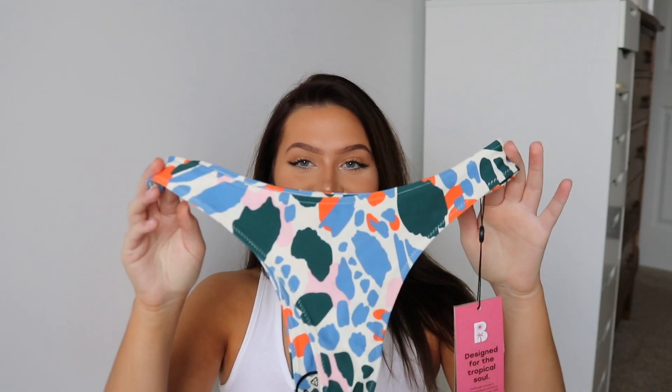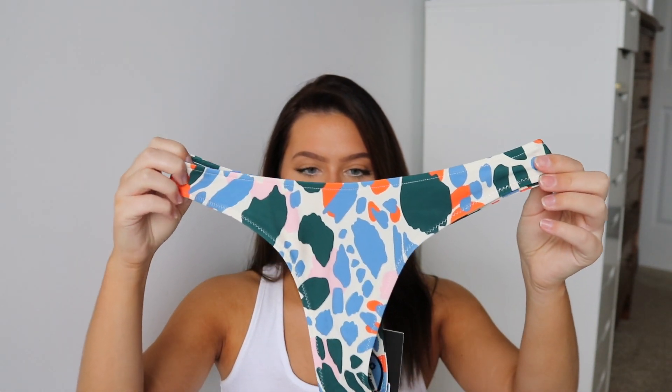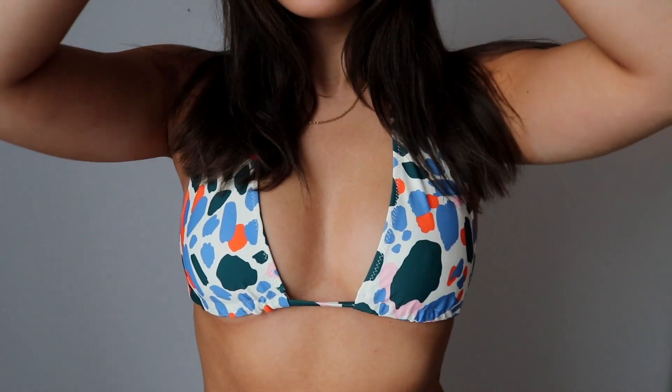The final bikini is probably my favorite based on how it fits, though the pattern is a little bold for me. I think it's called the Candy collection. The bottoms are pretty cheeky — the front and back are basically the same size. The top has triangle pieces that tie around the neck and back, and the chest coverage can be adjusted just like a string bikini, which is really nice.